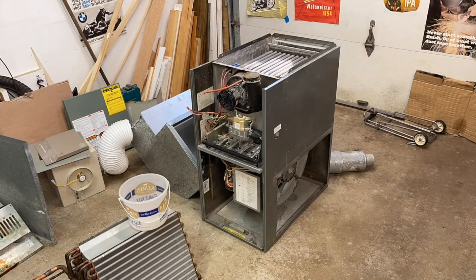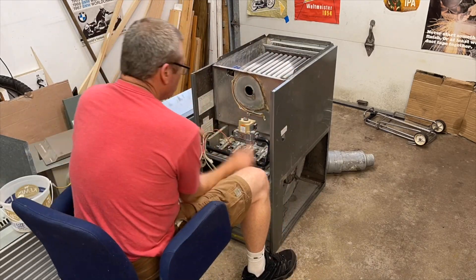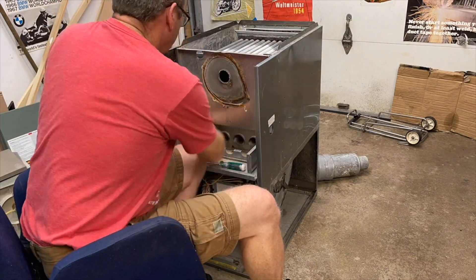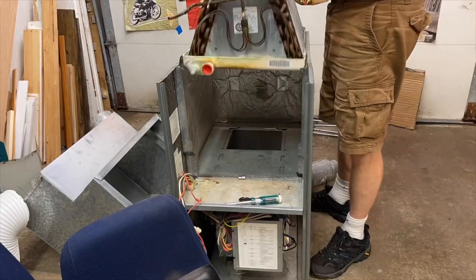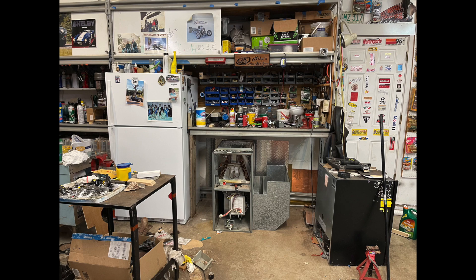Removing the heating element from the top of the unit was actually pretty straightforward. After that, I started looking around for where I could put the system. I thought about up in the attic or mounting it on the wall, but in the end I decided just to stick it underneath the workbench and run a heated air return up the side of the shelving unit.